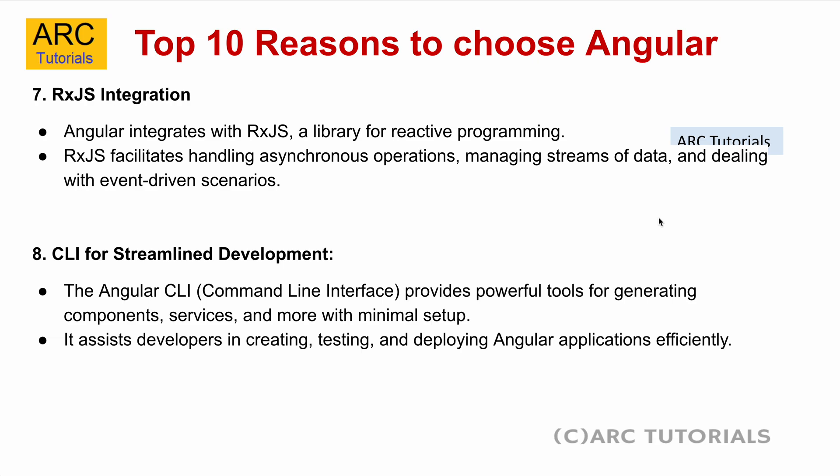Number eight is the CLI for streamlined development. The Angular command line interface provides a powerful tooling system that you can use to generate components, services, pipes, directives — almost everything that Angular supports. It means you don't even need knowledge of how to write basic boilerplate, as it generates that for you. It helps in creating, testing, and deploying Angular applications more efficiently.